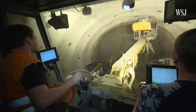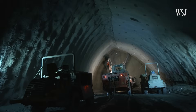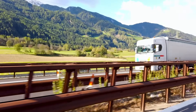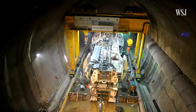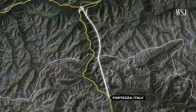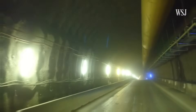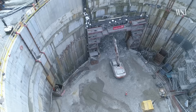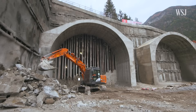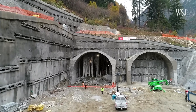For more than a decade, crews have been drilling tens of miles through the base of the Alps, all because they need to solve a traffic bottleneck here. The final goal? An $11 billion megaproject called the Brenner Base Tunnel. The project will ultimately create the longest underground railway connection in the world. But building a tunnel over 30 miles long that cuts through one of the largest mountain ranges is neither easy nor cheap, and there's still nearly a decade before it's ready for people and goods to pass through it. So why is Europe taking on this massive project?